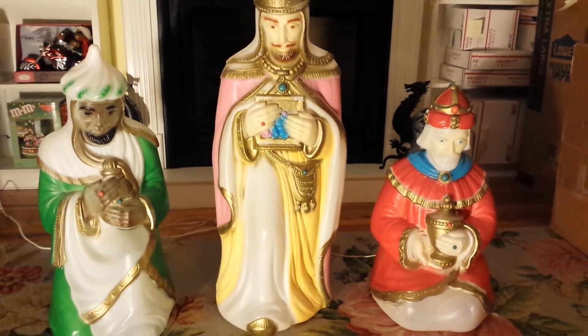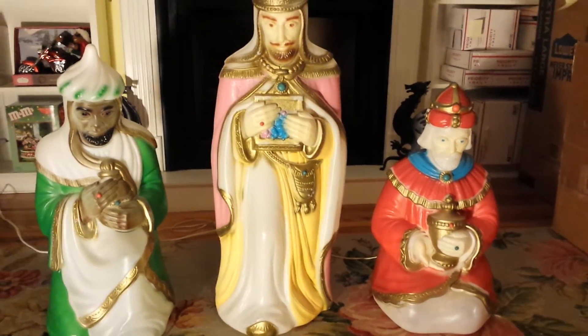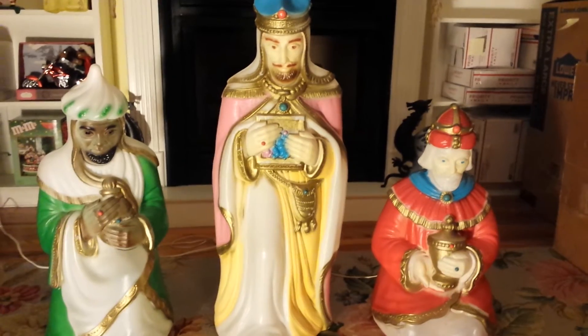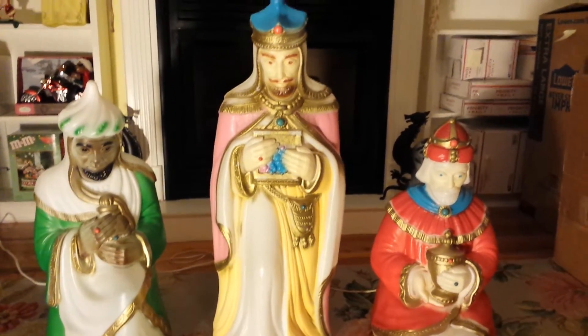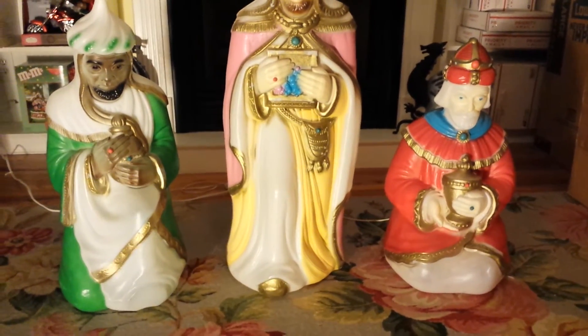If you would, look at our eBay store. We do have a set of the Holy Family blow mold that would match with this and complete your set.